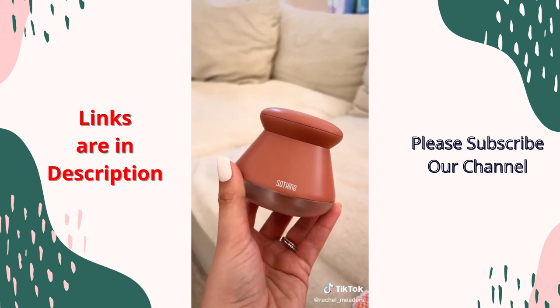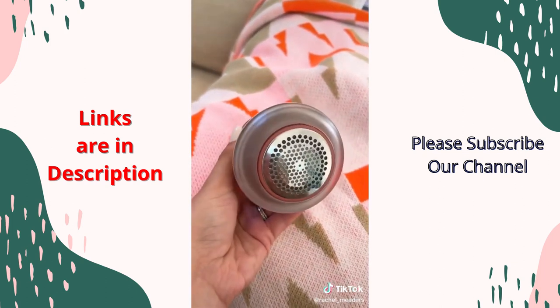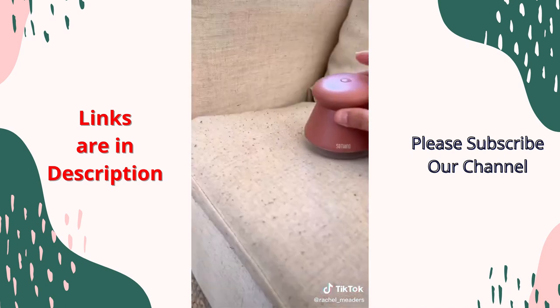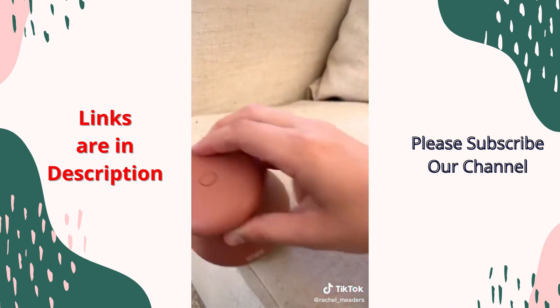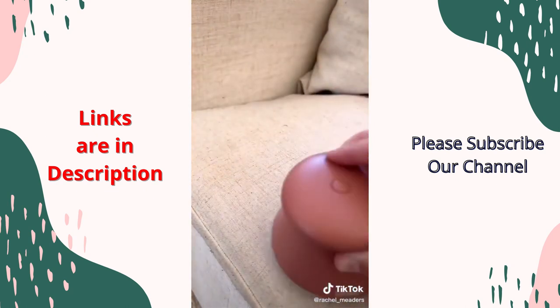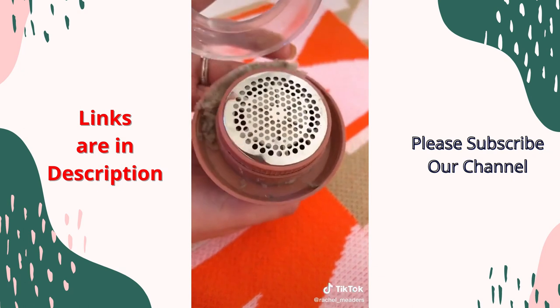Next is my mini rechargeable fabric shaver that removes all the lint and buildup from your sweaters, couches, and other fabrics. I prefer this one over all the other fabric shavers I've ever tried because it's rechargeable instead of having to go find batteries every time it dies. And it can run for 90 minutes on one charge, which is just crazy.